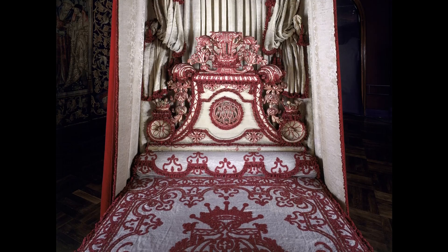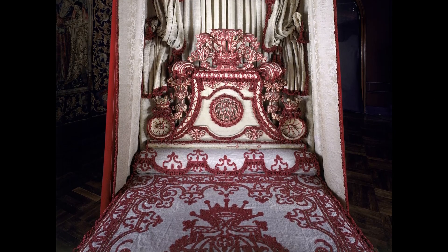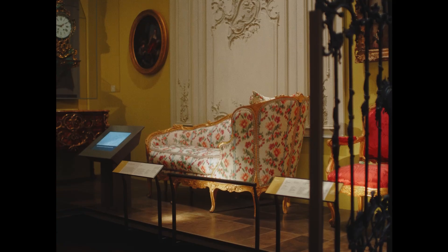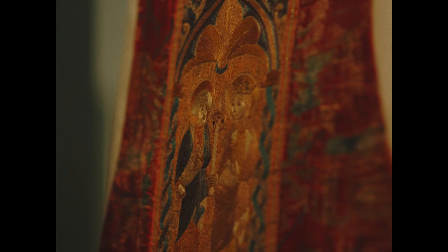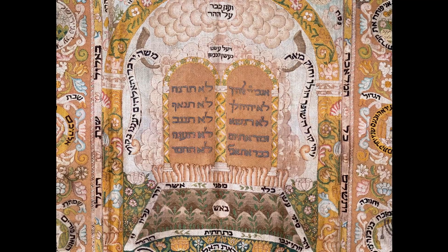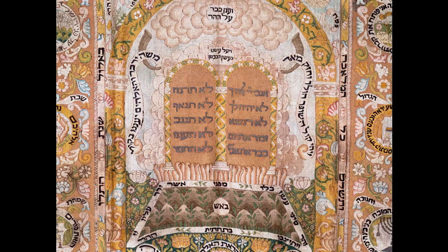But silk isn't just used in fashion. Some people have furnished their rooms with painted silk wallpaper and silk-covered furniture. Silk has also been used to make objects of worship. Different faiths have created magnificent silk embroideries to decorate holy buildings.